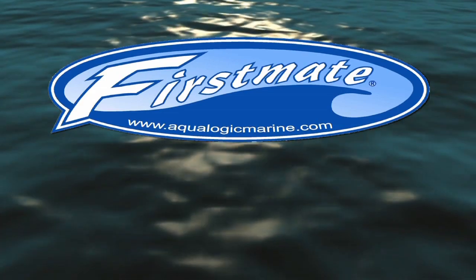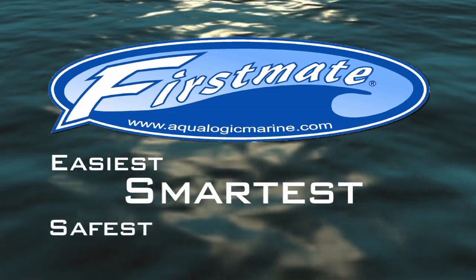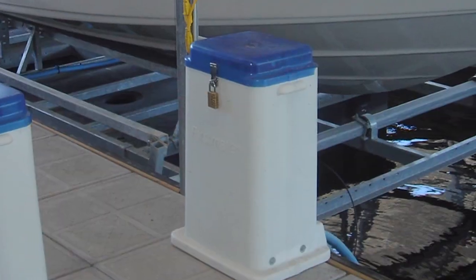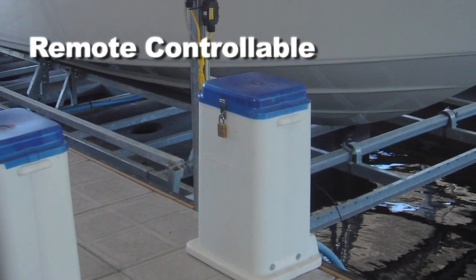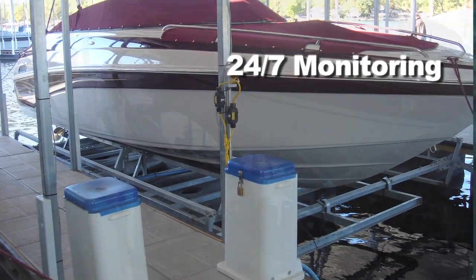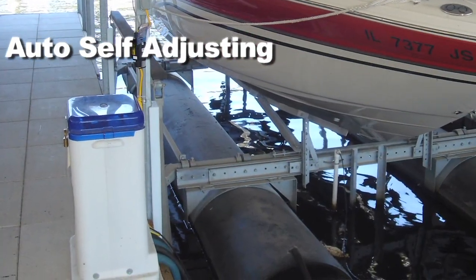First Mate Incorporated brings you the easiest, safest, and smartest boat lift system available. First Mate replaces your current lift's blower box with one that provides remote control ease, three-level positioning, 24-7 monitoring, and automatic self-adjustment.